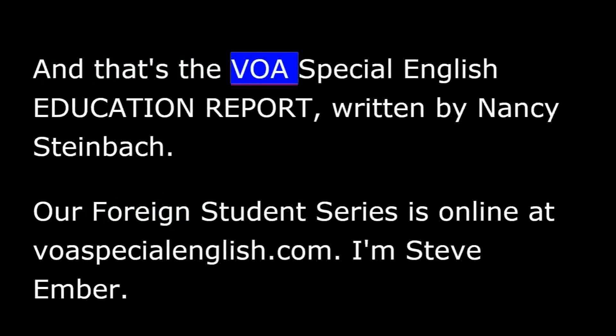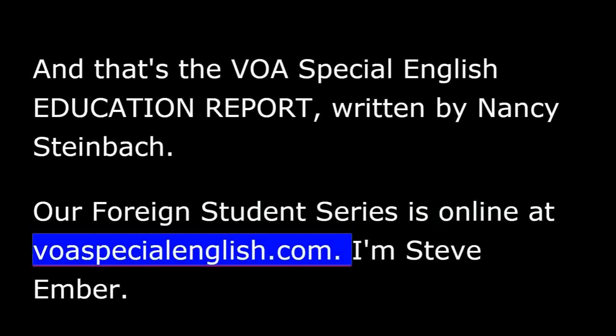And that's the VOA Special English Education Report, written by Nancy Steinbach. Our Foreign Student Series is online at voaspecialenglish.com. I'm Steve Ember.